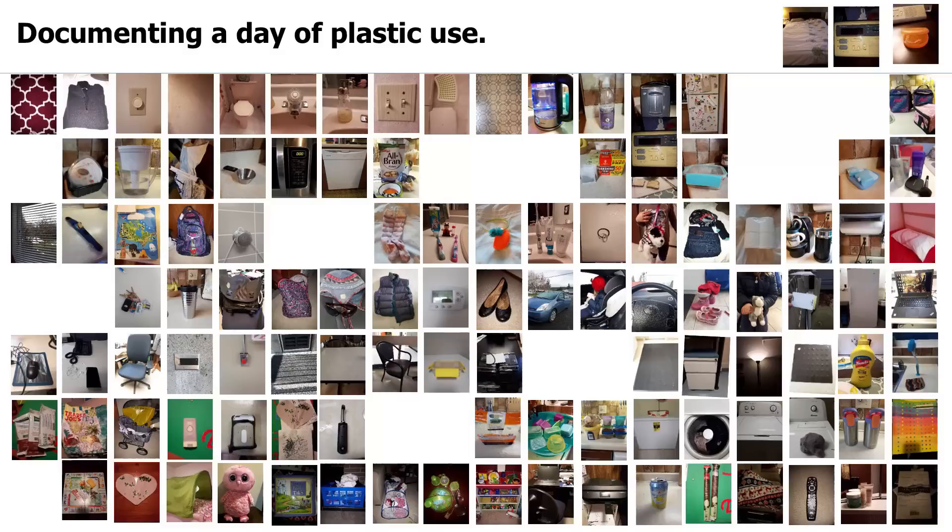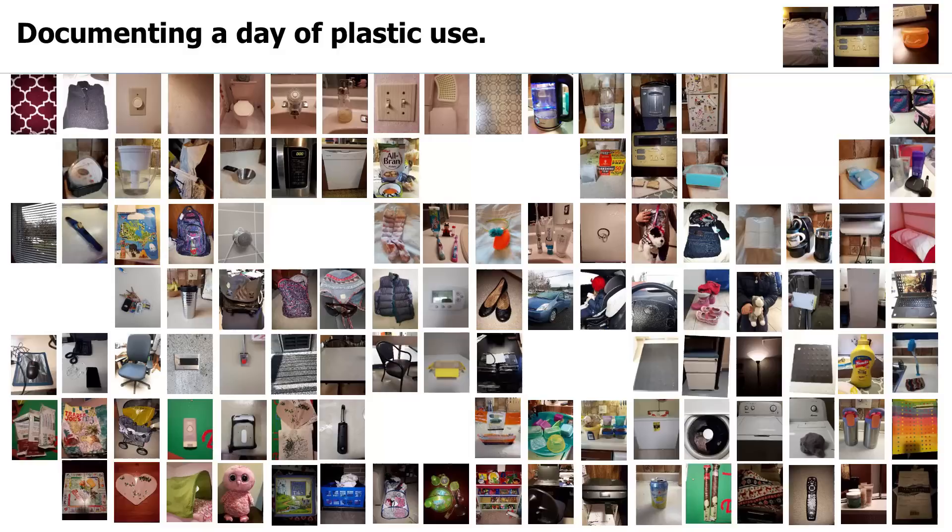Now, out of all of that plastic, only 9% has been recycled. And in my day of plastic, 9% looks like this. 60% has been thrown away.